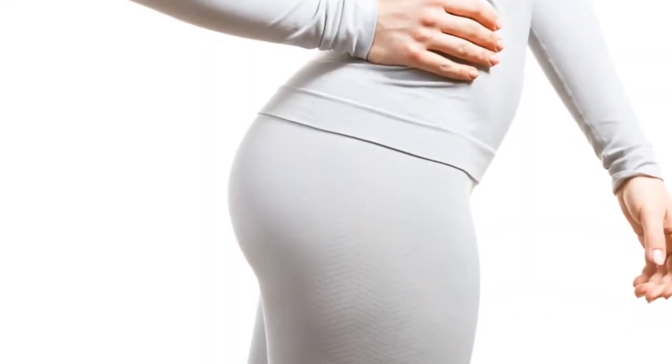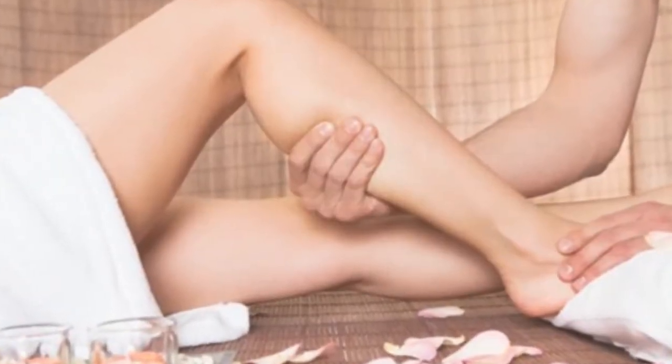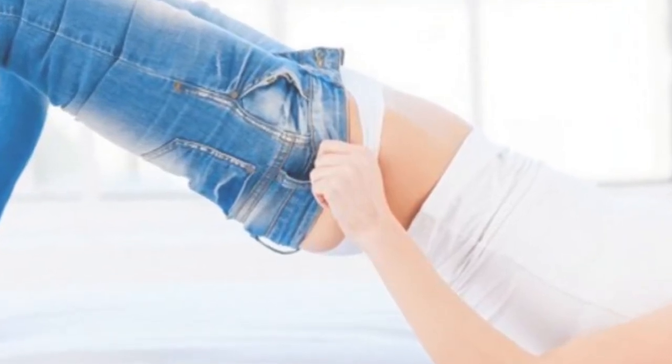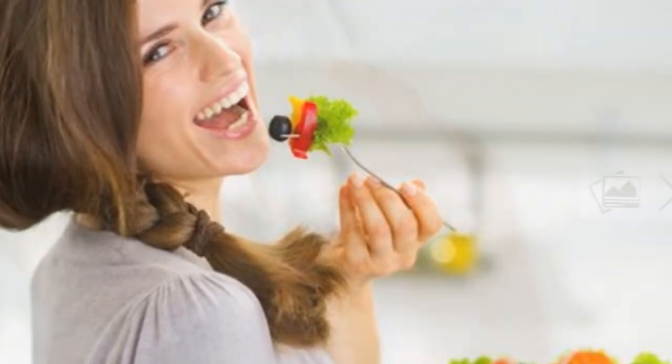3. Avoid Wearing Tight Clothing. The use of tight clothing is so common nowadays that most people are unaware of the health consequences. While it might seem harmless to wear them, the pressure that it puts on your body affects your circulation and the processes that drive the normal removal of fluids. That's why it's better to choose larger sizes or clothing made of materials that don't constrict your body.